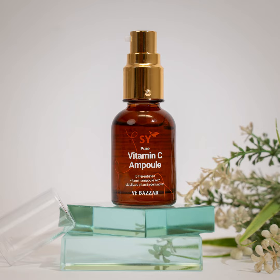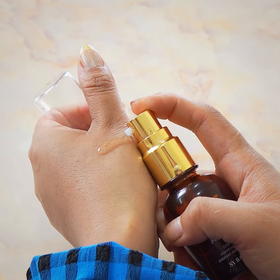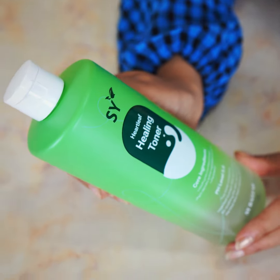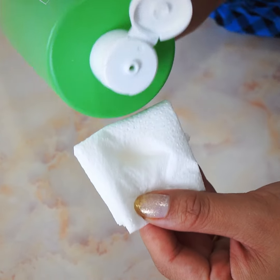The first product we have is a Vitamin C ball, which helps in improving skin elasticity and whitening, also in reducing wrinkles, blemishes, and freckles. The healing toner is considered excellent for soothing tired skin, strengthening skin barriers, as well as deeply moisturizing the skin.